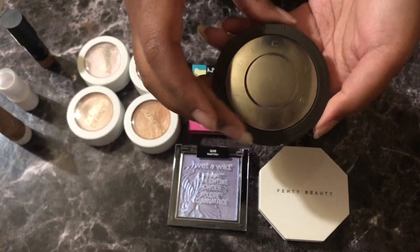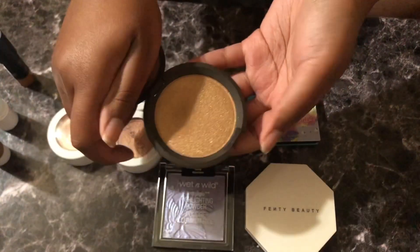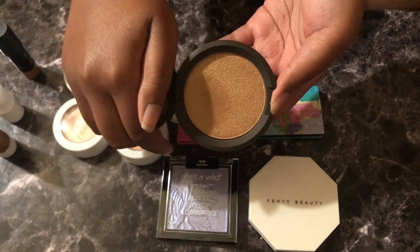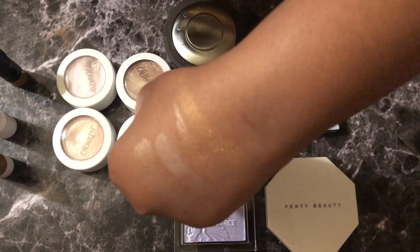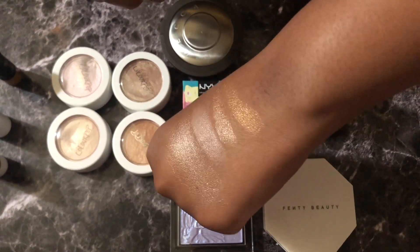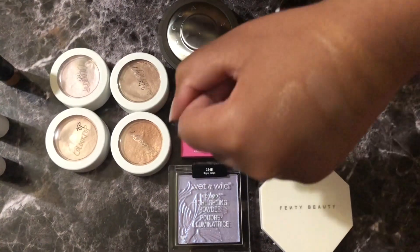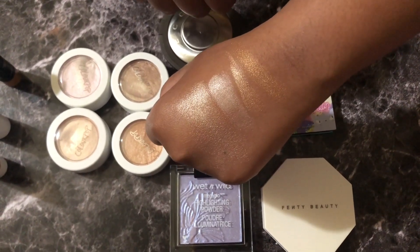The next Becca product I have is a full-size highlighter because they were doing half off during the Ulta 21 Days of Beauty. This is the shade Topaz. I thought just getting any Becca highlighter would be great because I always wanted one, and since they're going out of business soon I wanted to get one when I could — that was just a perfect opportunity. So now I'm going to wash these swatches off and then we're going to continue.